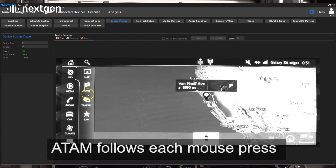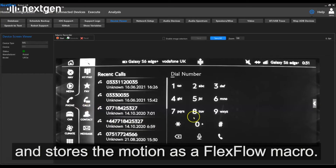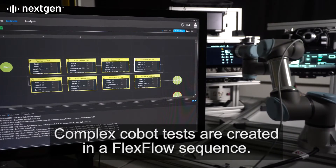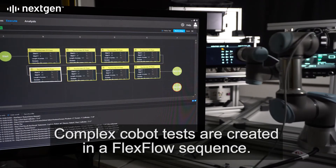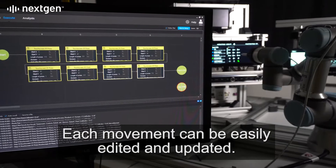Atom follows each mouse press and stores the motion as a flex flow macro. Complex cobot tests are created in a flex flow sequence. Each movement can be easily edited and updated.